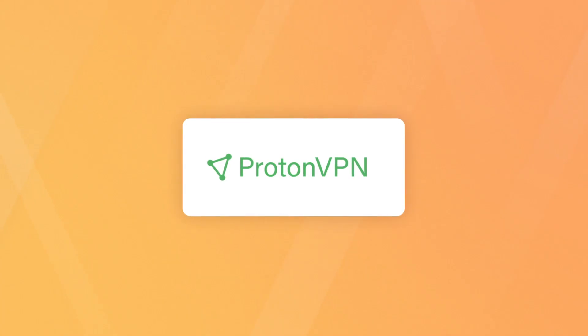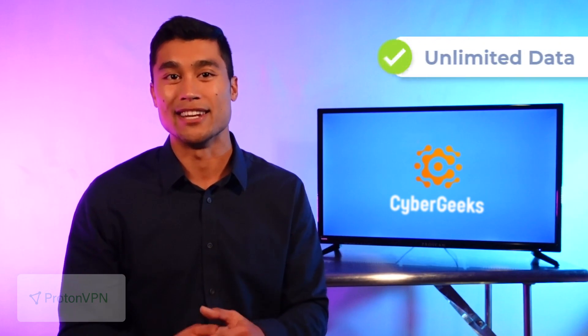So with that, let's jump into the best free VPNs out there. Proton VPN. Proton VPN was launched in 2017 and is based in Switzerland, a country known for having amazing privacy laws that help protect internet users. We'll kick things off by saying that Proton is the best free VPN for heavy internet users because it offers unlimited data.